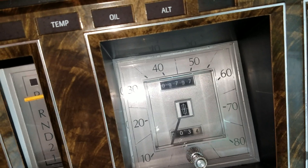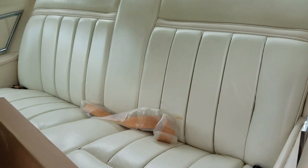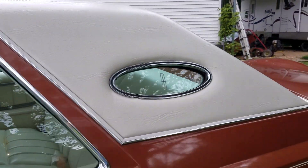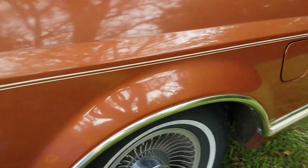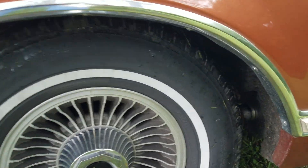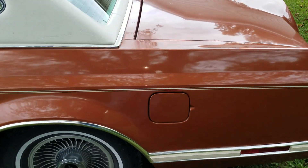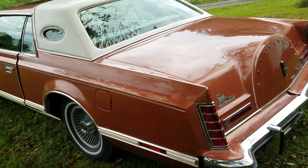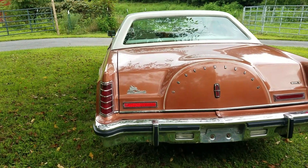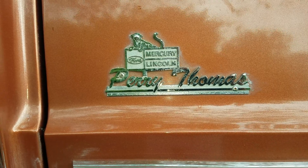It has original floor mats, original wheels, and original Michelin tires — a fine example of an original 1977 Lincoln Mark 5. It even has the Lincoln Mercury dealership sticker from where it was bought.